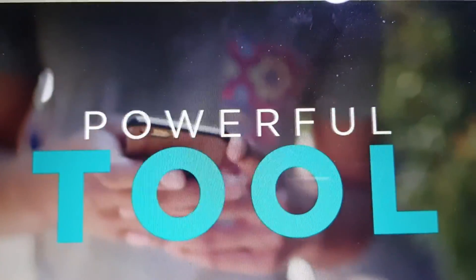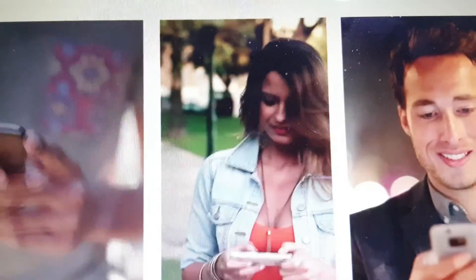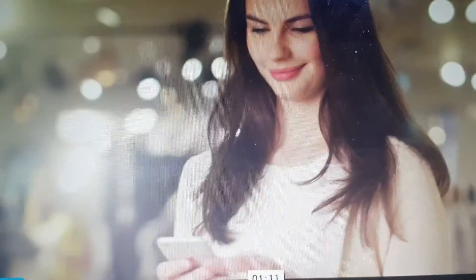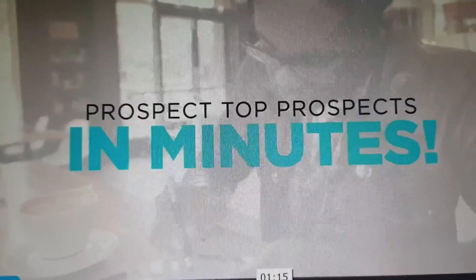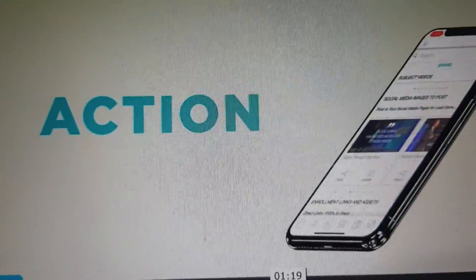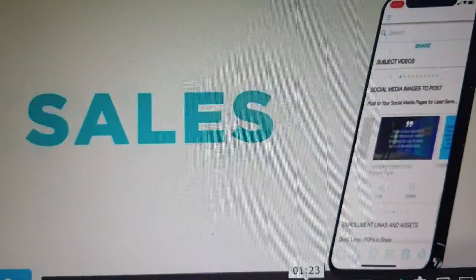But even more important — a system. Because now every distributor can download the app and prospect their warm market immediately. Imagine a distributor new to the business, excited to start growing but still learning, can now prospect their top 10, 20, or 30 prospects in a matter of minutes. That creates action, that creates momentum, and that creates sales.